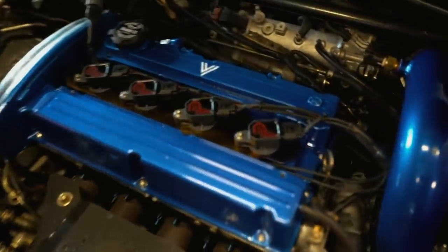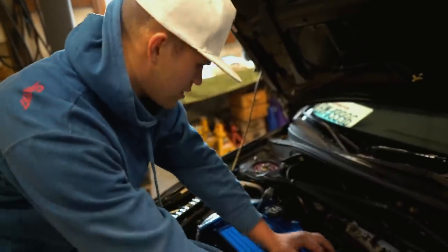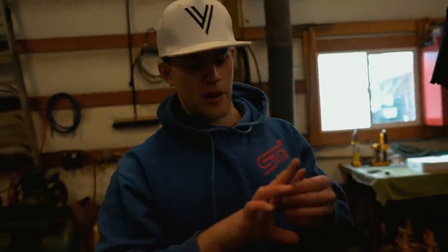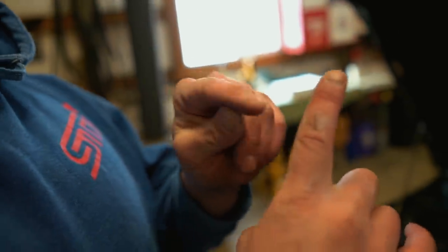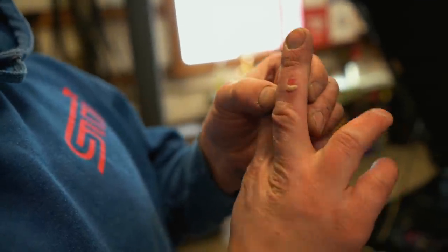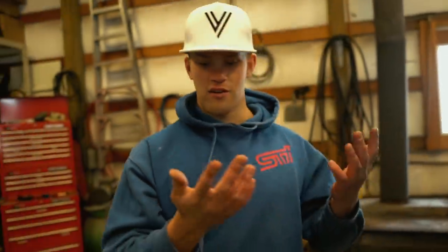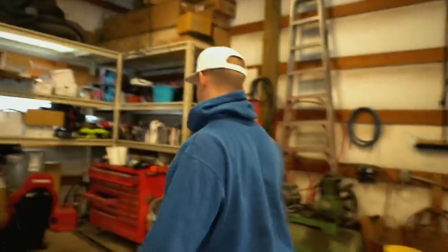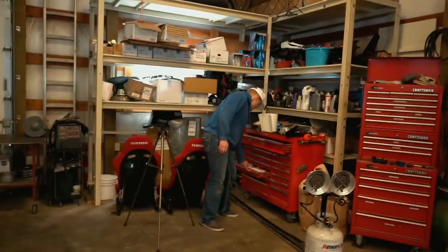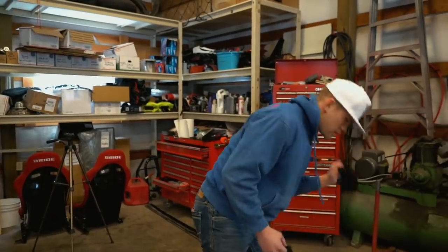Should I put my cover back on to cover up all the beautifulness? We hate the cover. 80-year-old hands. Does that make you feel bad? You need a bandaid, honey.